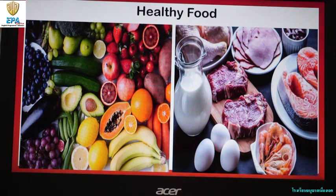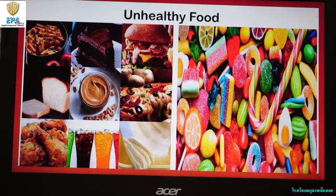Then these are the examples of unhealthy food, like packaged and processed food, and sweets that can cause poor health.